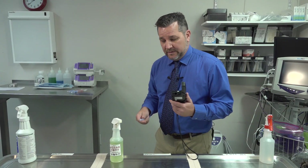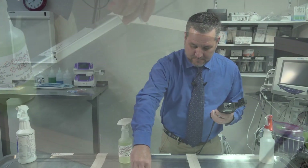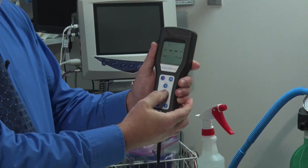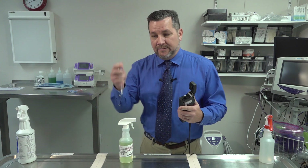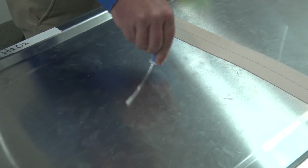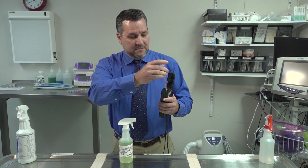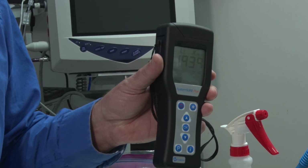Next, we are going to remove the old swab and test the center section. We crack the chamber, put it into the luminometer, hit OK, and wait 15 seconds. This part of the table measured 1745 relative light units. Now I am going to add another swab to test the last part of the table. After cracking the chamber with luciferase and inserting it into the luminometer, the bottom end of the table ended up at 1939 relative light units.